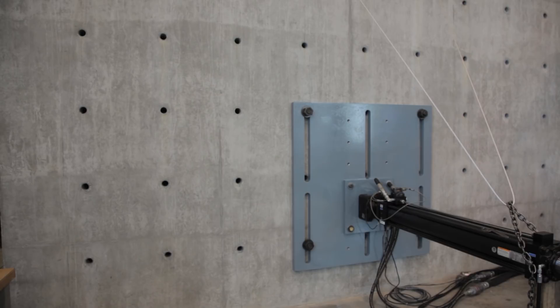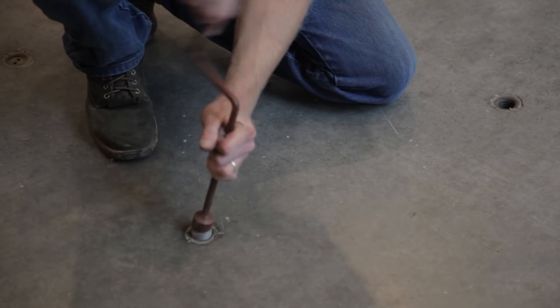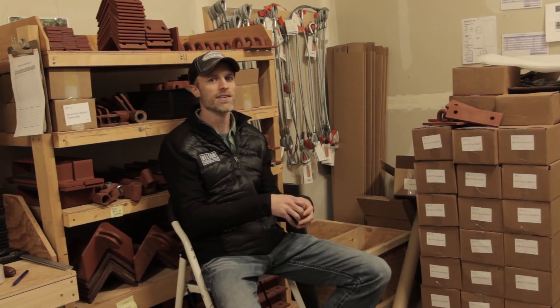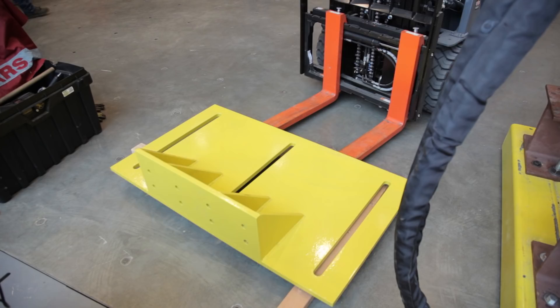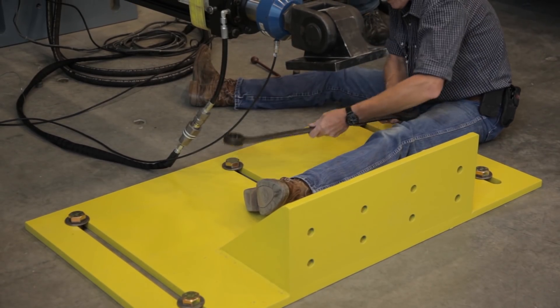They've got these huge concrete walls called strong walls. There's a big two-foot thick concrete floor with anchor points capable of withstanding 75 kips of load per anchor point. They could take big hydraulic cylinders and bolt them into the strong wall, and they had these huge thick steel plates with big wrenches and nuts and everything to hold it all together.